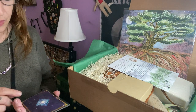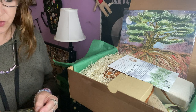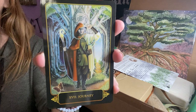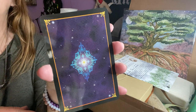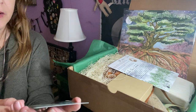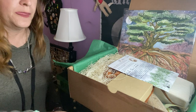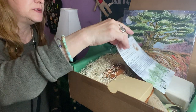So we have a tarot card on top — or an oracle, I'm not sure which — but mine is The Journey. This is the back. The Journey — very cool. So we have that.